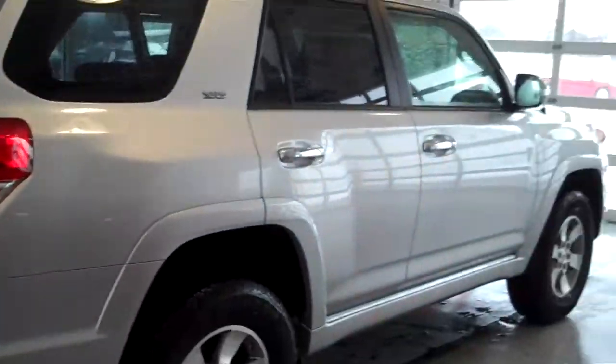For more information on this vehicle, you're more than welcome to call Christina here at Labadee Toyota Scion. Phone number 989-460-1620. Thank you and have a nice day.